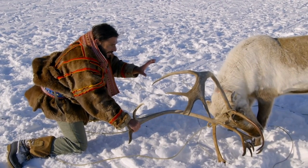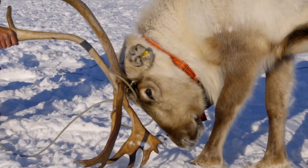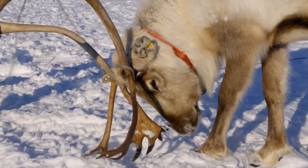Now that I'm staying calm, it's staying calm too. None of us want to get hurt. I've got him under control, but I can't afford to relax.